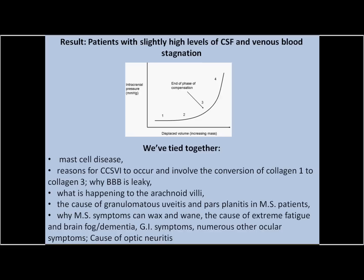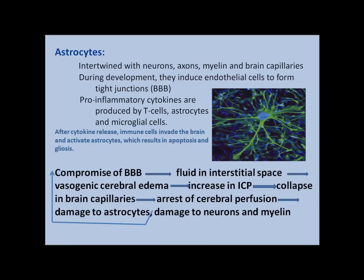So this ties together: mast cell disease, the reasons for CCSVI to occur and the conversion of collagen 1 to collagen 3, why our blood-brain barriers are leaky, what is happening to the arachnoid villi, the cause of granulomatous uveitis and pars planitis in MS patients, why MS symptoms can wax and wane, the cause of extreme fatigue, brain fog, dementia, GI symptoms, and numerous other ocular symptoms — and the cause of optic neuritis. That's all tied in.